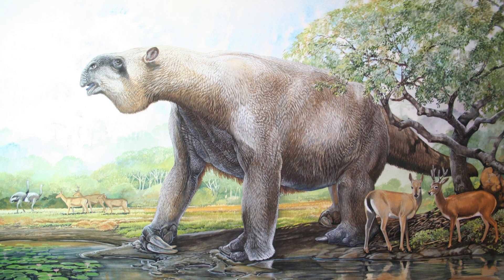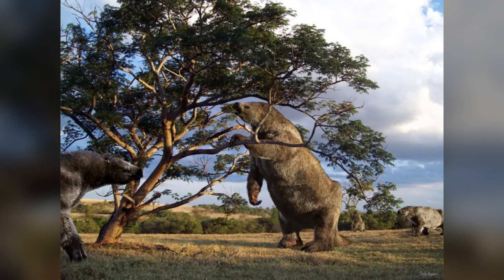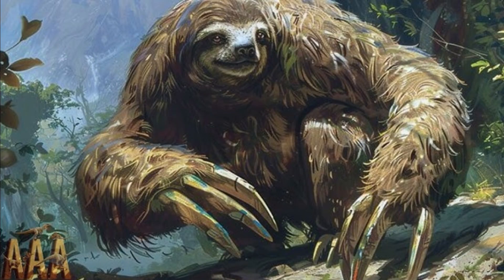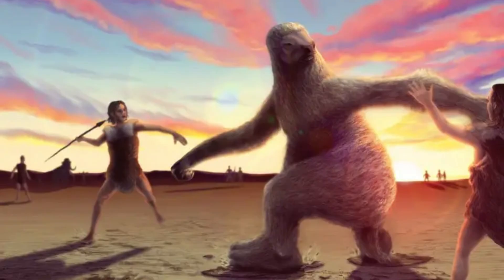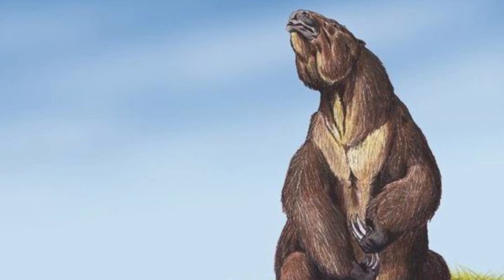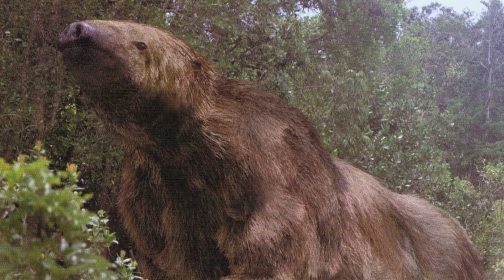The Giant Sloth lived in a diverse range of habitats, from woodlands to savannas, spread across South America. Despite being herbivores, they played an essential role in their ecosystem, helping to shape the landscape by breaking down vegetation and digging for roots. Their massive claws were not only useful for gathering food, but also for defense. Fossil evidence shows that they likely coexisted with early humans, and some researchers believe humans may have even hunted Megatherium, contributing to their eventual extinction around 10,000 years ago.